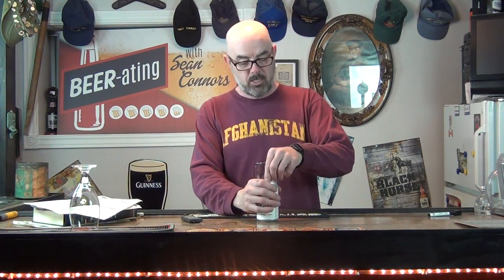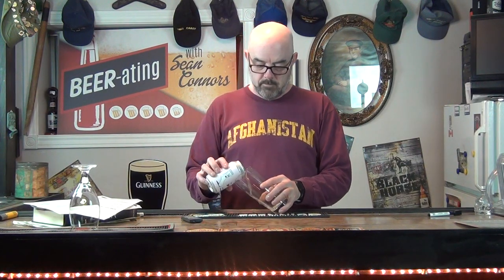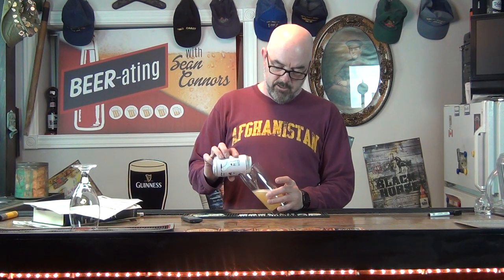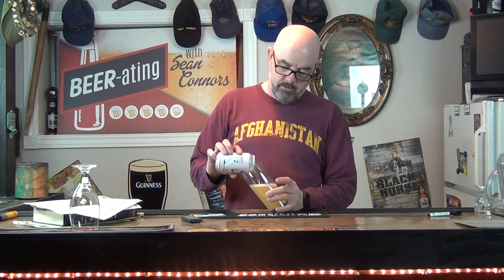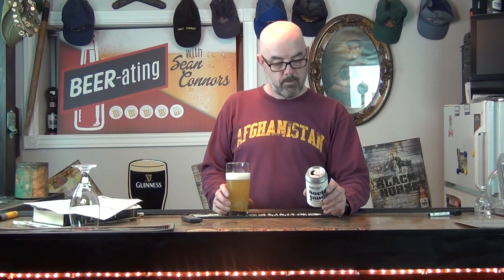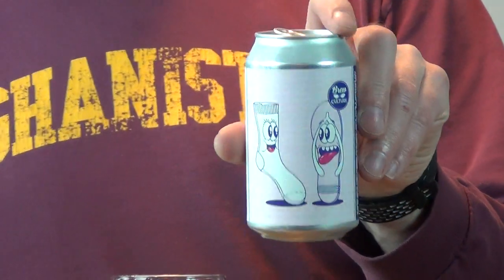I already gave my glass a quick cold water rinse. Really light color here — super light for a beer — with a little bit of foam but not a lot. On the back of the can there's a bit of graphics: a sandal getting upset that a sock is going in there — socks and sandals.